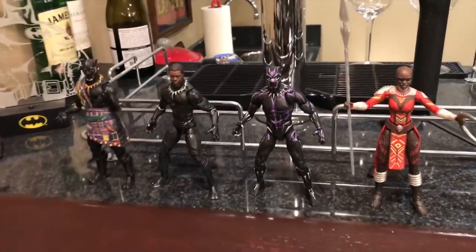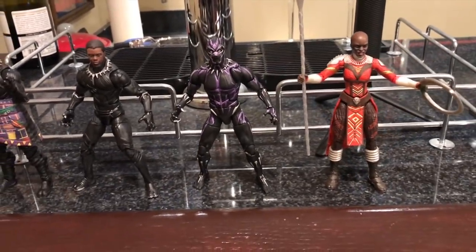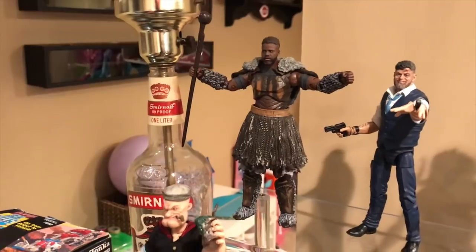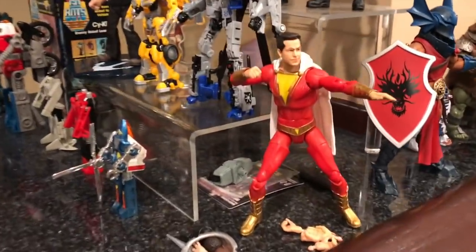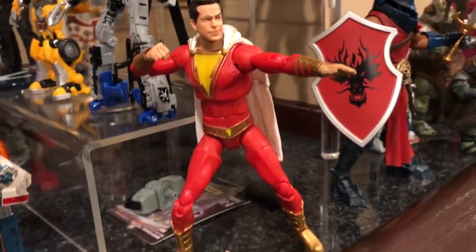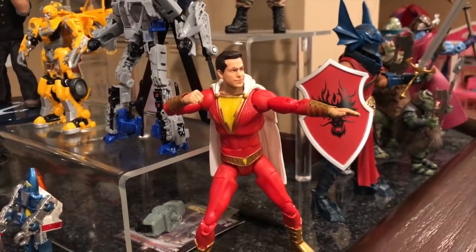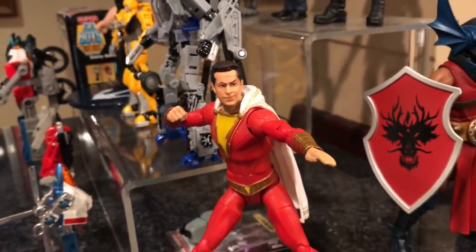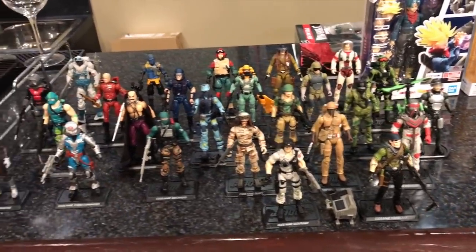First things first — if you didn't watch my last video, I found the Black Panther M'Baku wave for five bucks each. There's M'Baku looking awesome, and Claw and Killmonger also looking awesome. I also found a DC Multiverse Shazam figure, super articulated — he was on the pegs very early and hasn't been officially released yet. I'm more of a collector and showcaser, which I'm going to do right now.